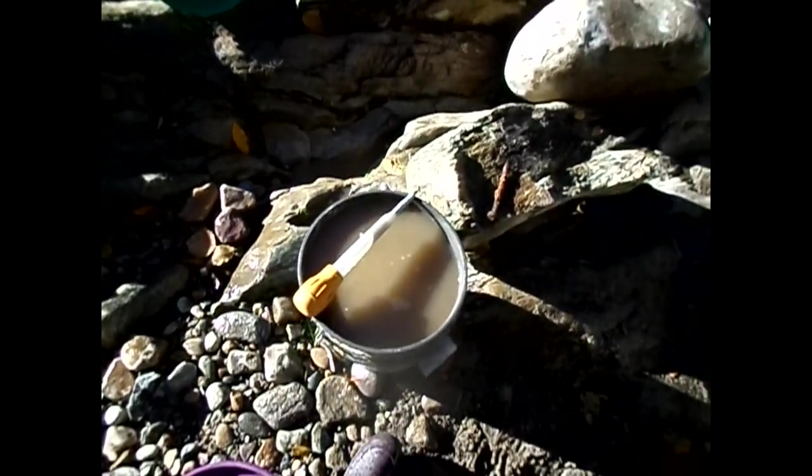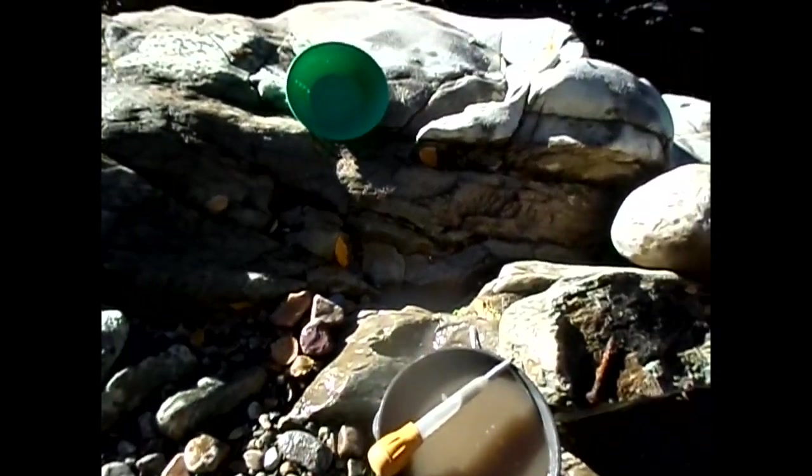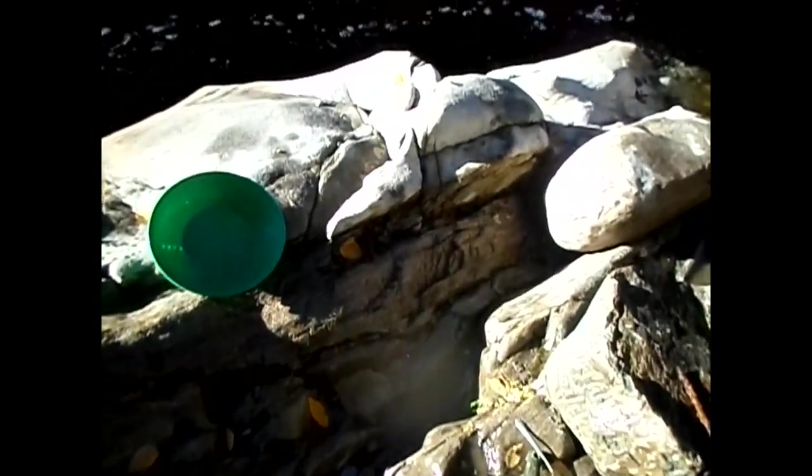Maybe 20 minutes later — I was just about ready to take down what I had and pan it out, and I said, you know, there's an awful lot of black sands in this material. I didn't figure it was going to be that deep of a pocket, but it fooled me.